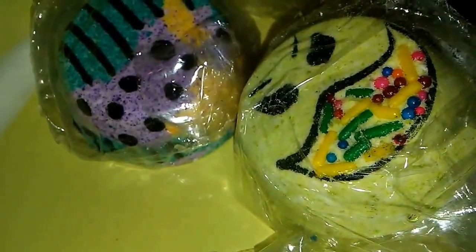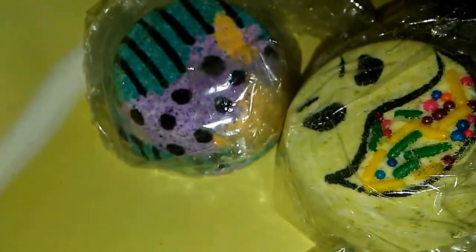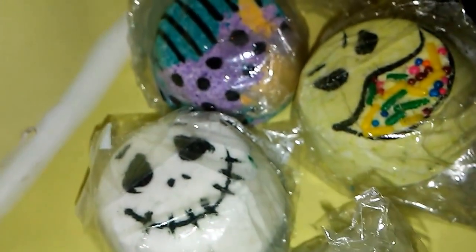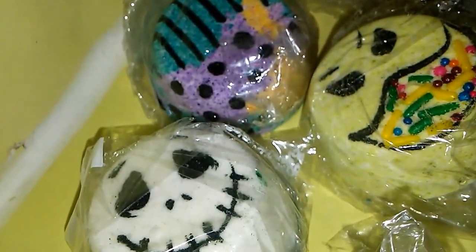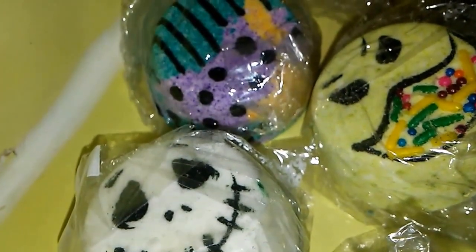Alright, so if you need any information about the bath bombs, please head over to my review for these bath bombs. It was for the custom order of Wreck-It Ralph — I will link that video within this video. I will also have all of her information in the drop box. And we are going to set these bad boys off, so give me a minute and I will unwrap them.